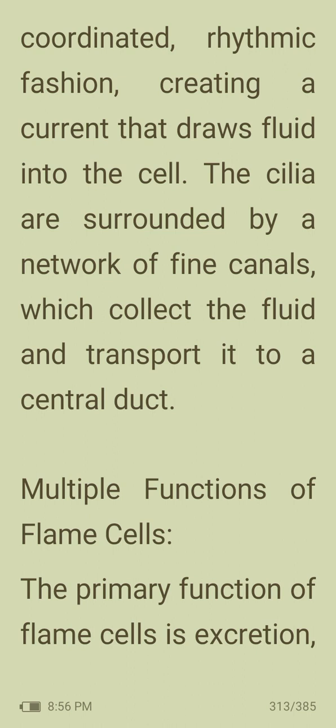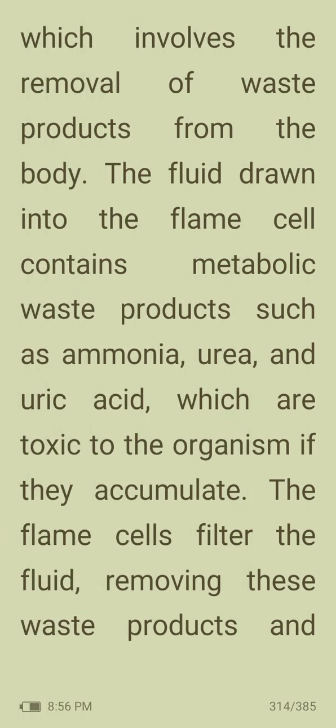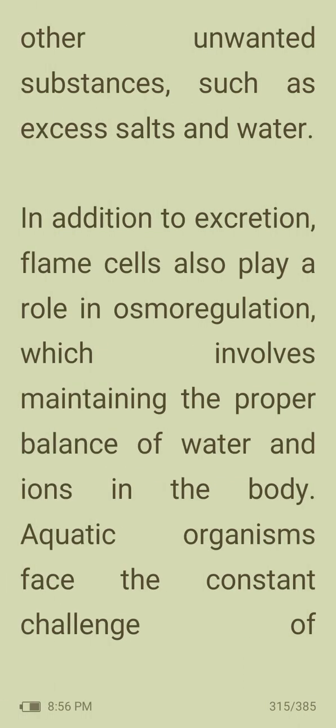The primary function of flame cells is excretion, which involves the removal of waste products from the body. The fluid drawn into the flame cell contains metabolic waste products such as ammonia, urea and uric acid, which are toxic if they accumulate. The flame cells filter the fluid, removing waste products and other unwanted substances such as excess salts and water. In addition to excretion, flame cells also play a role in osmoregulation, which involves maintaining the proper balance of water and ions in the body.